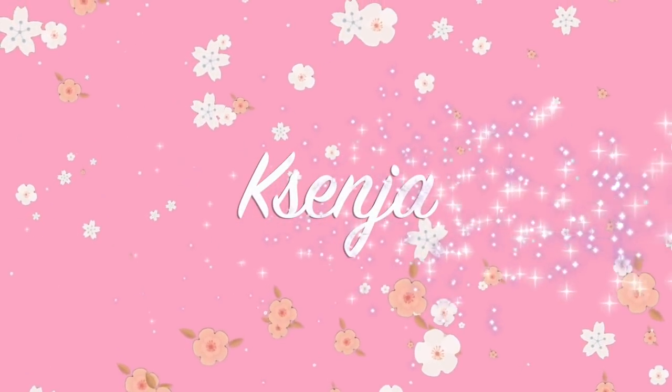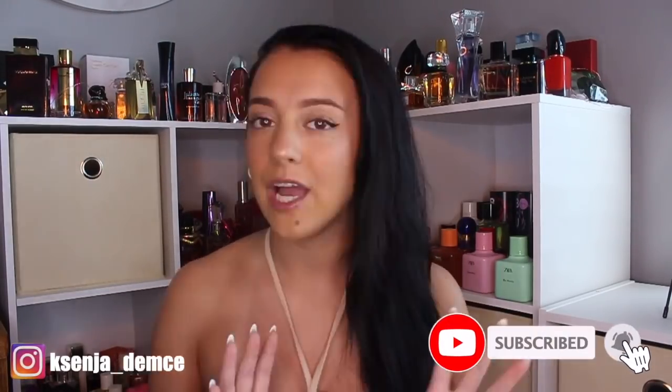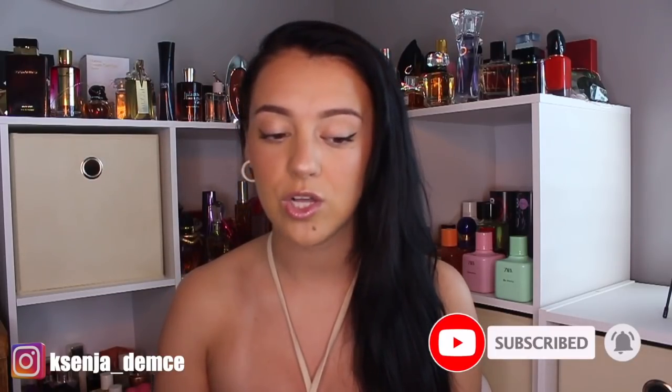Hi guys, it's Xenia. Welcome back to my channel. In today's video, I'm going to be doing another perfume haul. I know I always do the affordable perfume hauls — this one's a little bit more high-end. There are some perfumes here that you can find for under $40, but a lot of these are designers, things you could find at Sephora right now. Some of them are discontinued, so they've gone up in price a little bit. A lot of these are going to be my summertime staple perfumes.